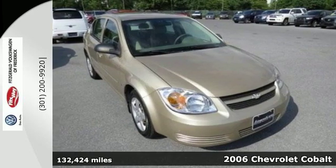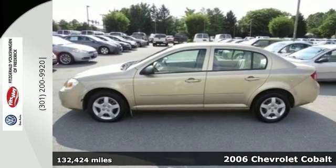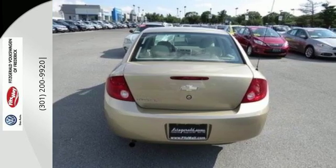Here's a 2006 Chevrolet Cobalt. Features include comfortable seating for five, 60-40 split rear bench seat, air conditioning with air filtration, and rear seat heat docks.